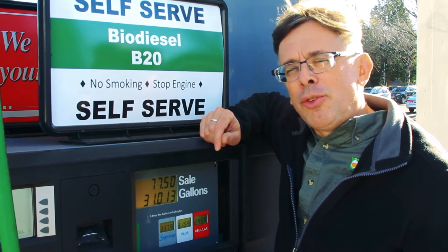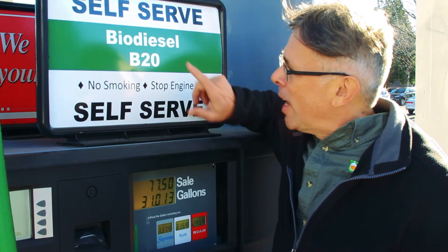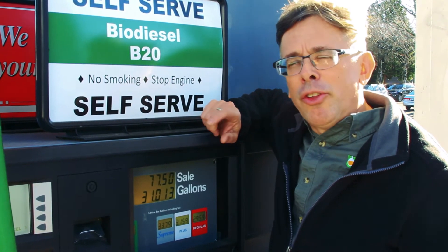Hi, this is Ben Thomas with USD Training and this is a Tank Savvy Minute. Today we're going to talk about biodiesel.